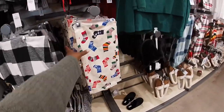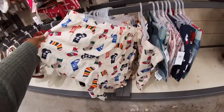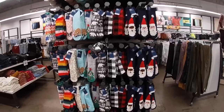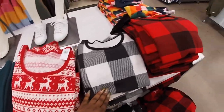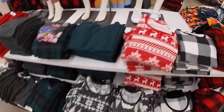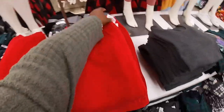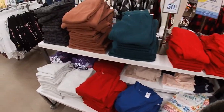Oh look — they have these in the shorts right here. Some more cute socks — I think we saw those at the front though. $16.99 for the tops. These fleece pants are $35 — red, green, brown.